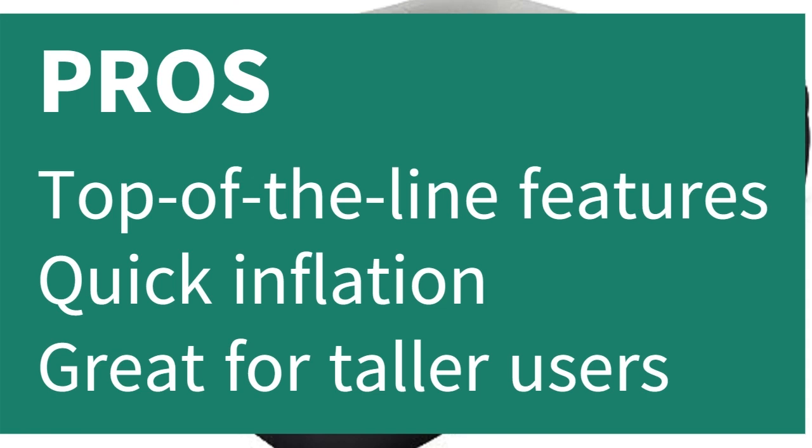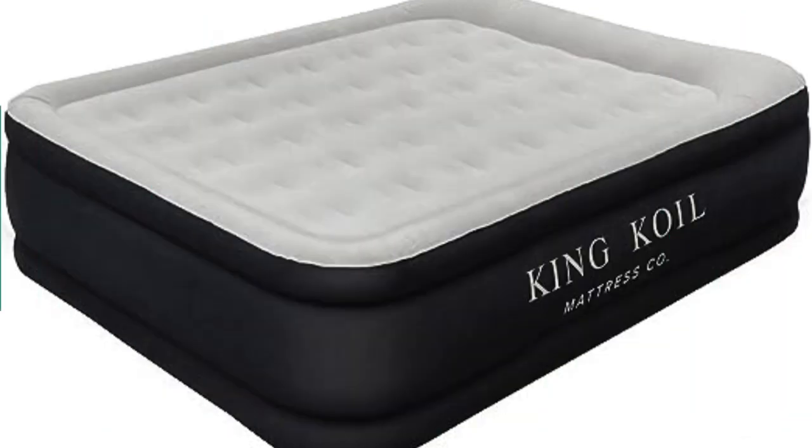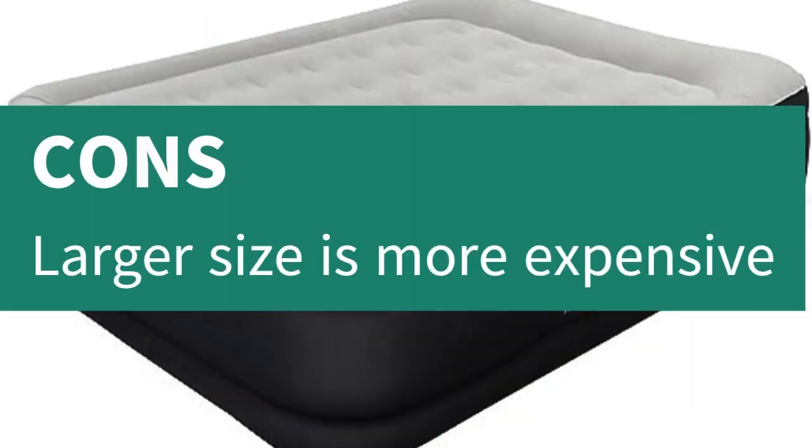Pros: Top-of-the-line features, quick inflation, great for taller users. Cons: Larger size is more expensive.